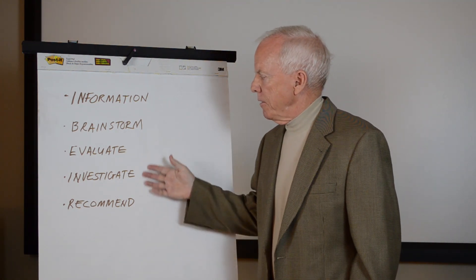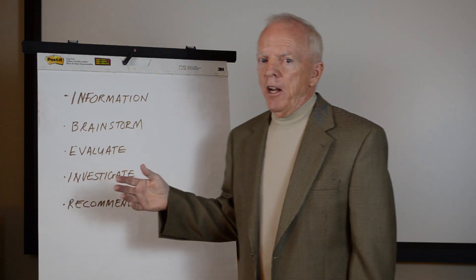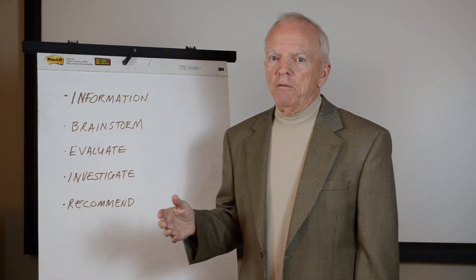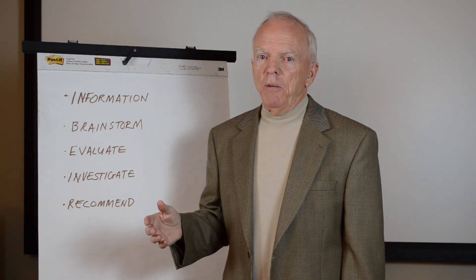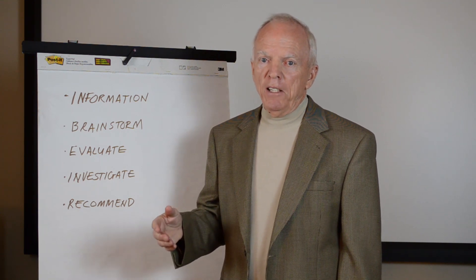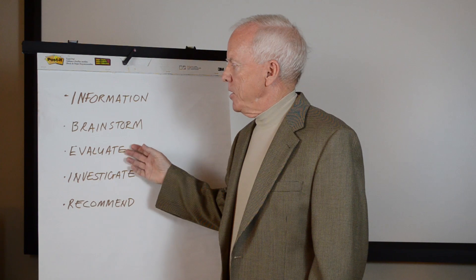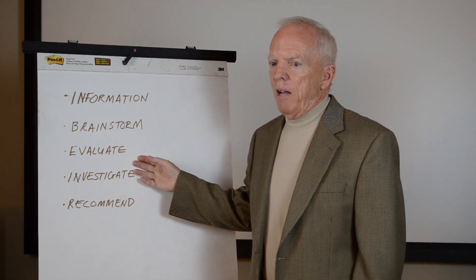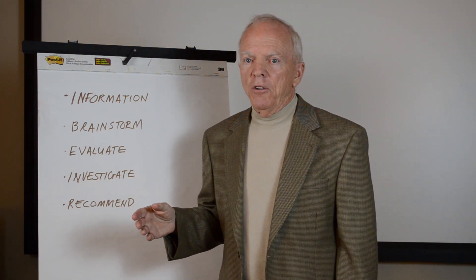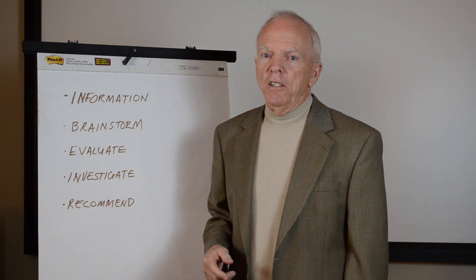The next steps are followed through the balance of the workshop. There's a brainstorming period where ideas are thrown out — creative ideas for increasing value — with no dumb ideas at this point, since even a seemingly crazy idea may stimulate a very good idea in another team member. When brainstorming is complete, the team goes through every idea and determines if it's worth considering further — that's the evaluation phase. The resulting short list is then investigated in detail, and the team decides which ideas to recommend to the owner and designer for further consideration.